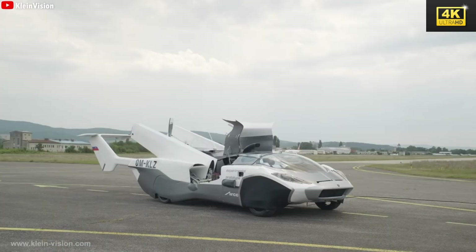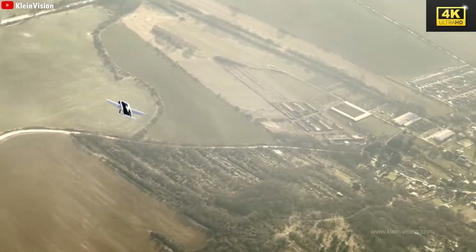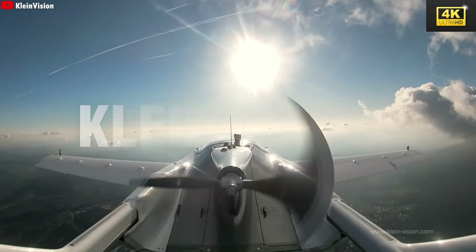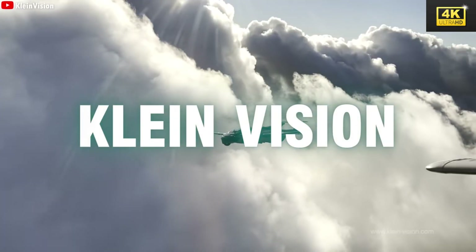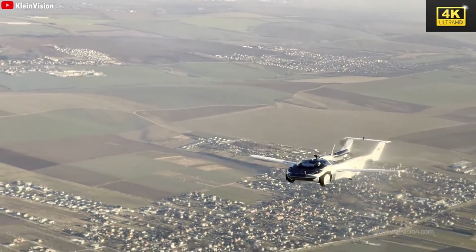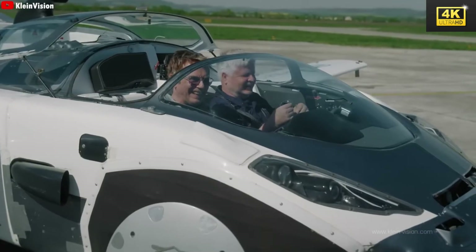This includes the implementation of advanced flight control systems and mechanisms designed for accident prevention. Elon Musk's partnership with Klein Vision, the creators of the Aircar, exemplifies a strategic alliance aimed at harnessing their expertise in flying car technology. Such collaboration markedly enhances Tesla's development capabilities.